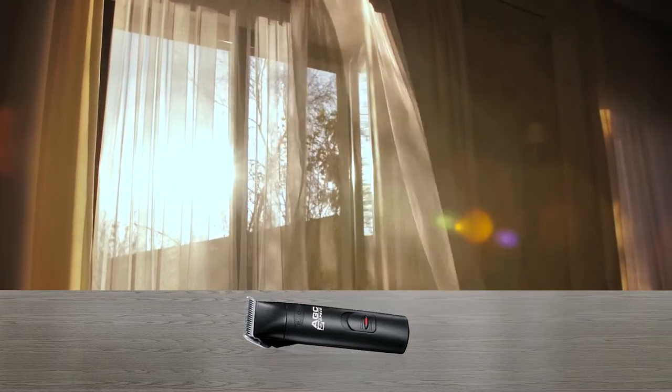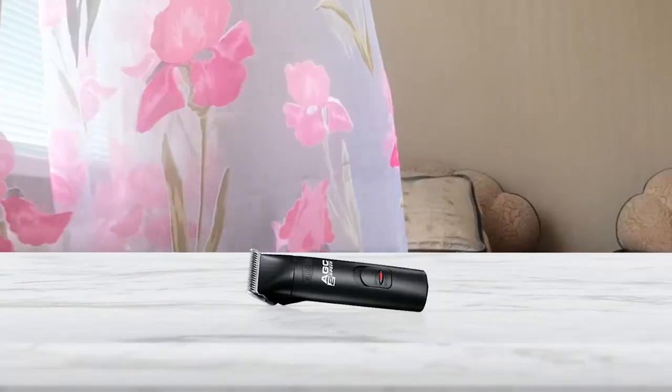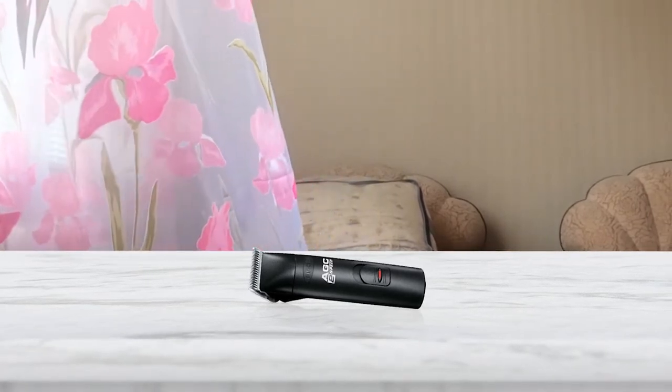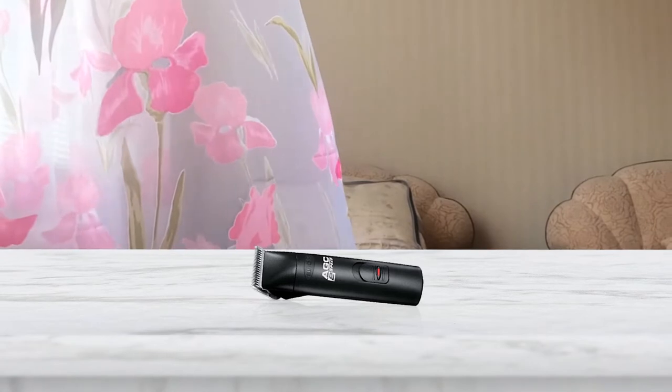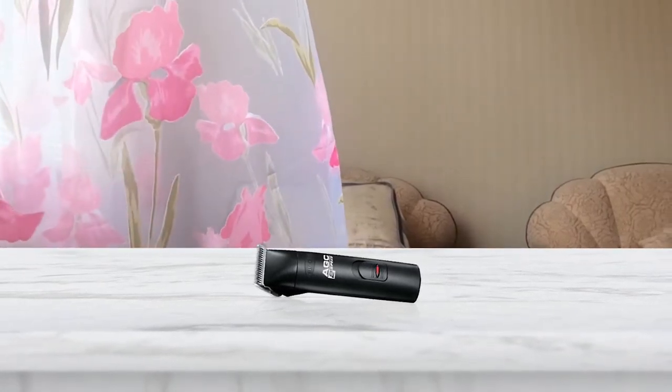The 14-foot heavy-duty cord allows you to move about your pet easily while grooming. You will also have the advantages of shatter-proof housing and professional-grade cutting ability. Your pup will enjoy a smooth cut minus any nicks or pulling on the fur, and it weighs less than 1 pound.